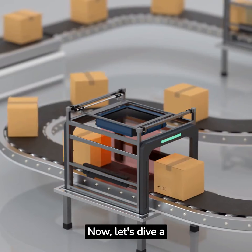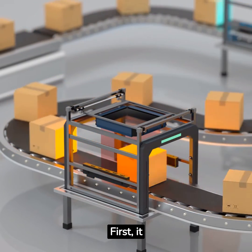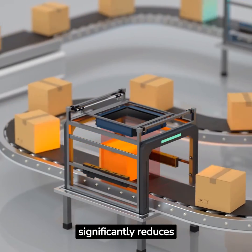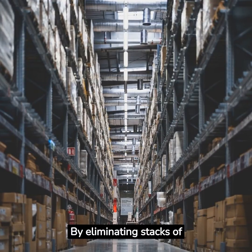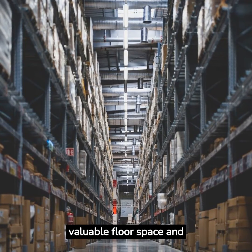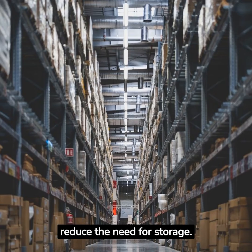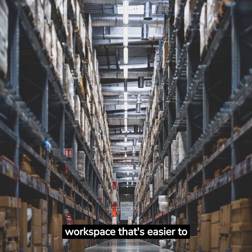Let's dive a little deeper into the benefits of One-Piece Flow. First, it significantly reduces work-in-progress inventory. By eliminating stacks of half-finished goods, manufacturers can free up valuable floor space and reduce the need for storage. This leads to a leaner, more organized workspace that's easier to manage.